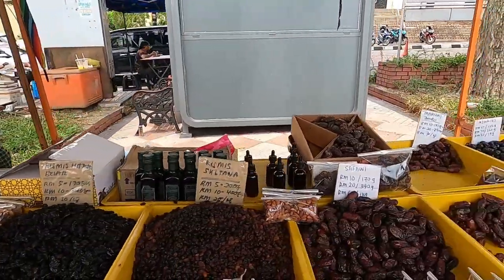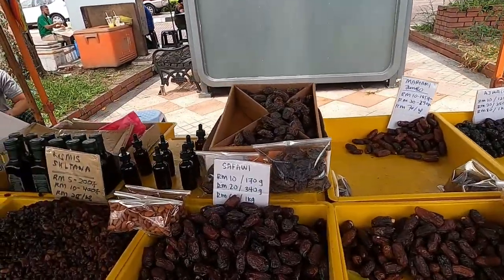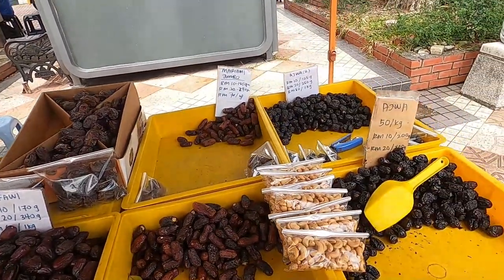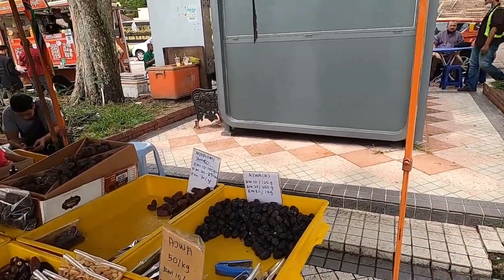They have different types of raisins and different types of dates. Not every date is the same — this date and that date are different. They charge based on how rare or hard it is to get the date, so they have different prices.